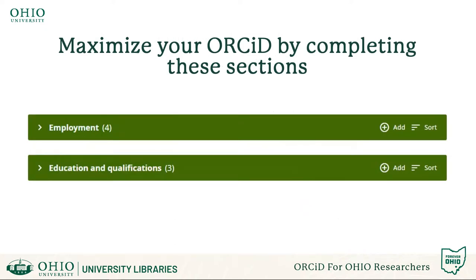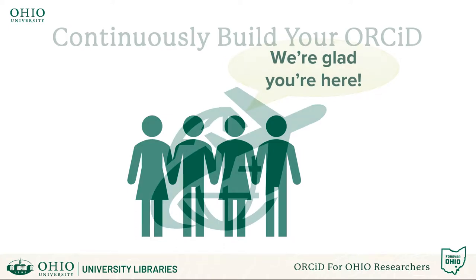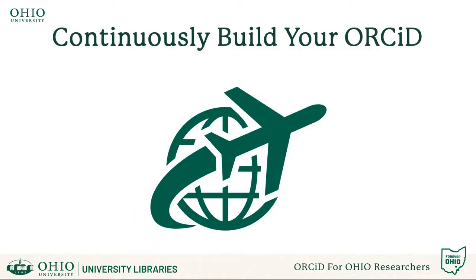To maximize the usefulness of your ORCID profile, we strongly encourage you to fill out the employment and education sections of your profile. While we hope that you will be a part of the Bobcat community for a very long time, remember that your ORCID belongs to you and nobody else. So no matter where your career and education take you, you can continue to build upon it as you progress through your career.